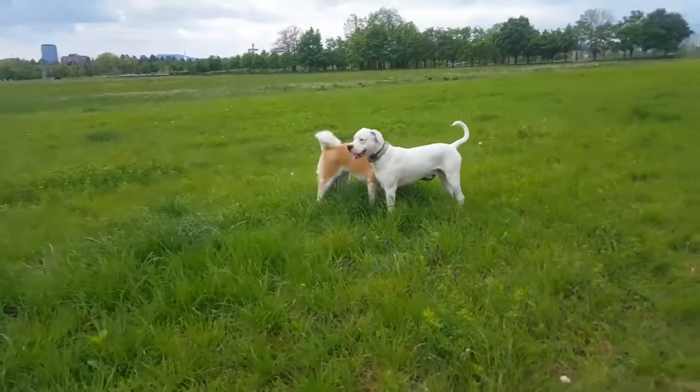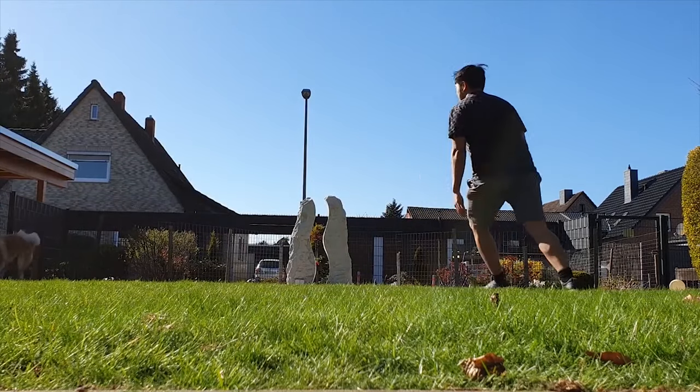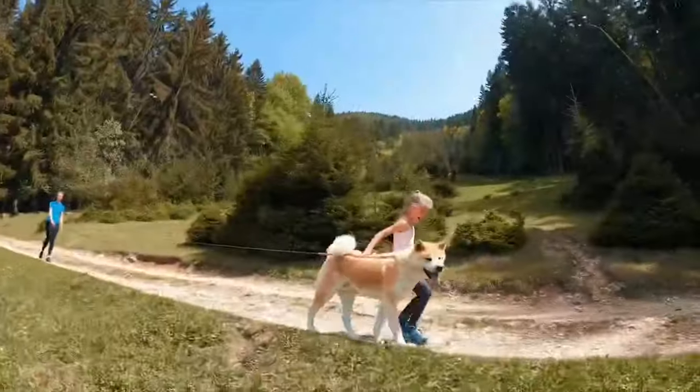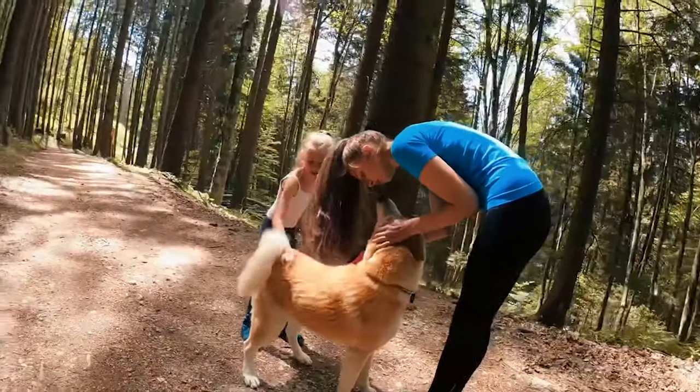Some consider it to be the most loyal breed in the world. For this reason, it became impossible for us not to make a video about this breed, addressing those who want to know more about it — perhaps you're thinking of adopting one, or have just adopted one and want to know all about it.